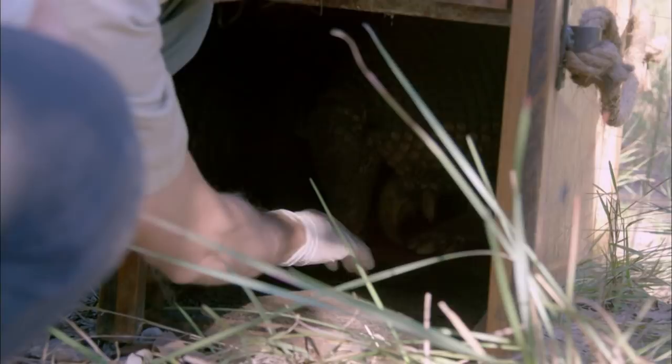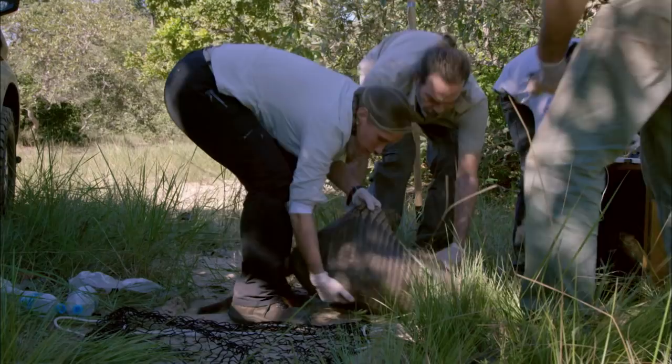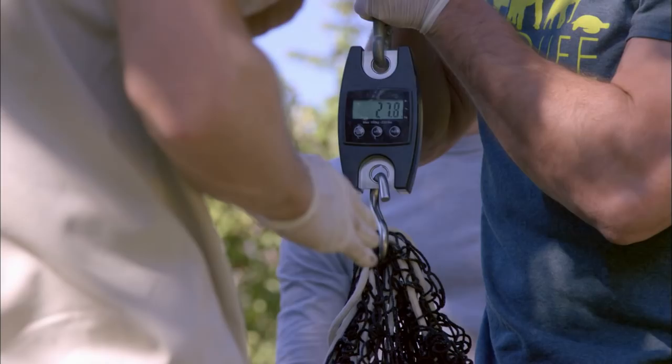The Giant Armadillo Project employs two vets who have developed specialized knowledge of this rare creature. Camila just applied the anesthetic, and now we have to wait. Arnaud has worked out that a giant armadillo's gestation period is five months, but he has no way of telling whether or not Isabel is expecting a baby.